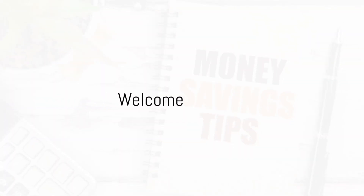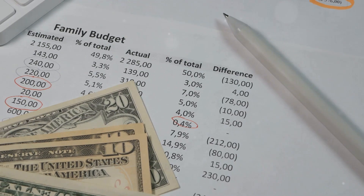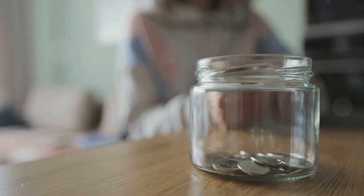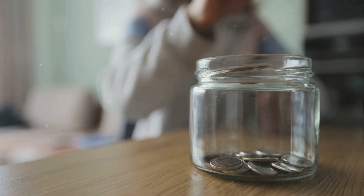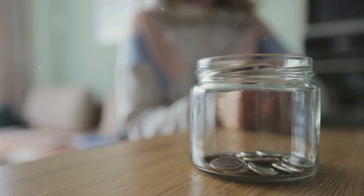Welcome back to Hackmaster. Today, we're unraveling an array of easy-to-implement personal money management strategies that aid in saving money but also promote a healthier economic lifestyle. From the ins and outs of effective meal budgeting to the nitty-gritty of meticulously tracking expenditures, this episode promises a wealth of knowledge designed to give your wallet a much-needed breather. Let's dive in.